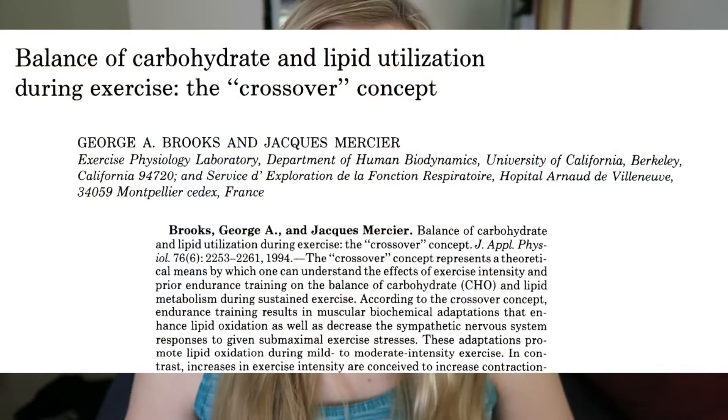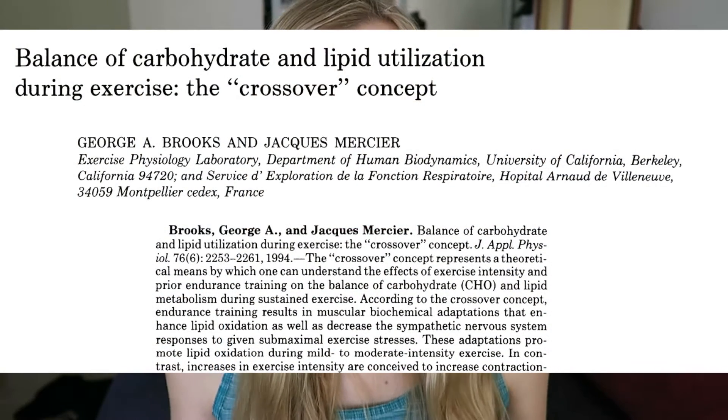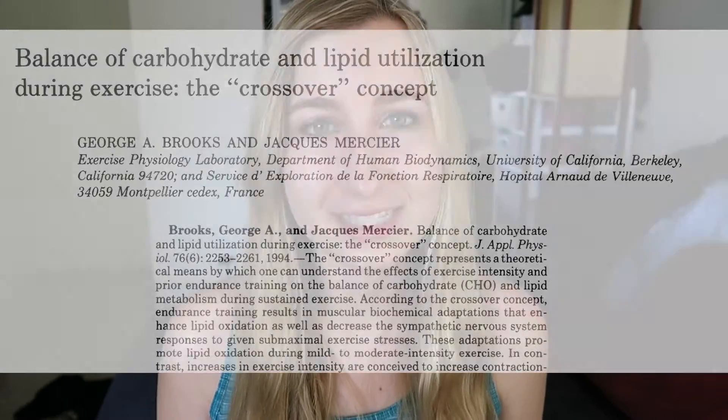Hey guys, it's Miesh, and today I wanted to talk about exercise science to provide a little bit of variety from just the high-carb science. And specifically, I wanted to talk about how exercise intensity relates to fat burning. Because this concept I'm about to discuss was actually introduced to me by a professor at Berkeley, and it goes completely against what the fitness industry and media would have you believe about the best way to burn fat through exercise.